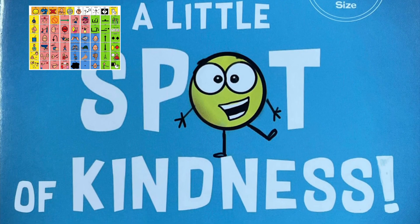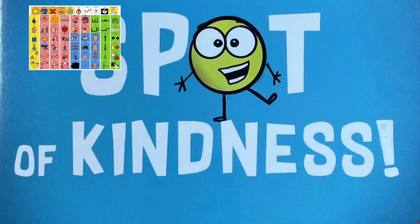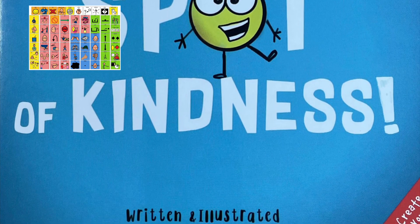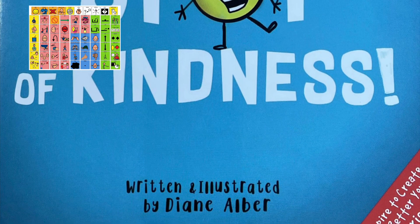It's called A Little Spot of Kindness. While I'm reading this story, you will see core words show up on the screen. Those are suggested core words that you can use to have a conversation about what is happening in the book.